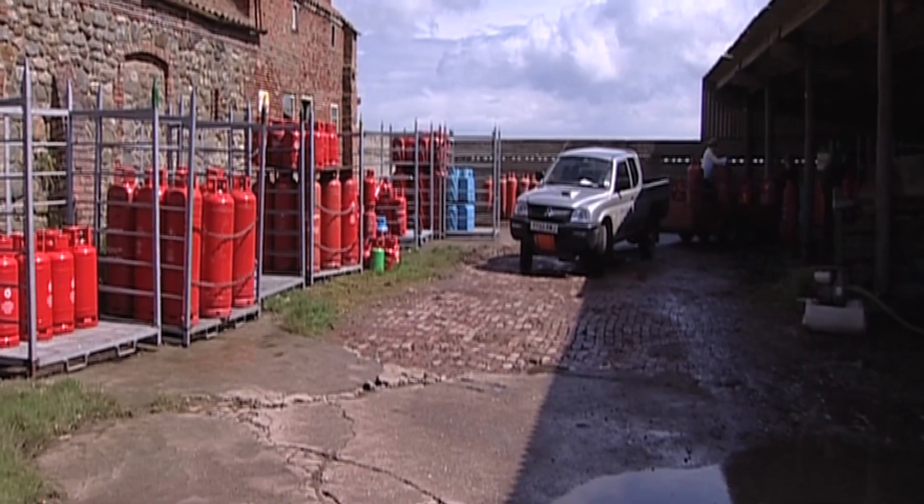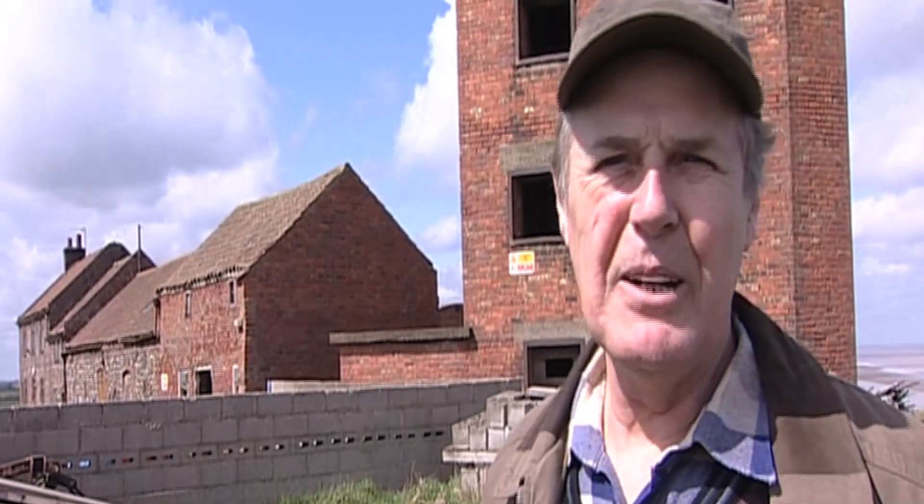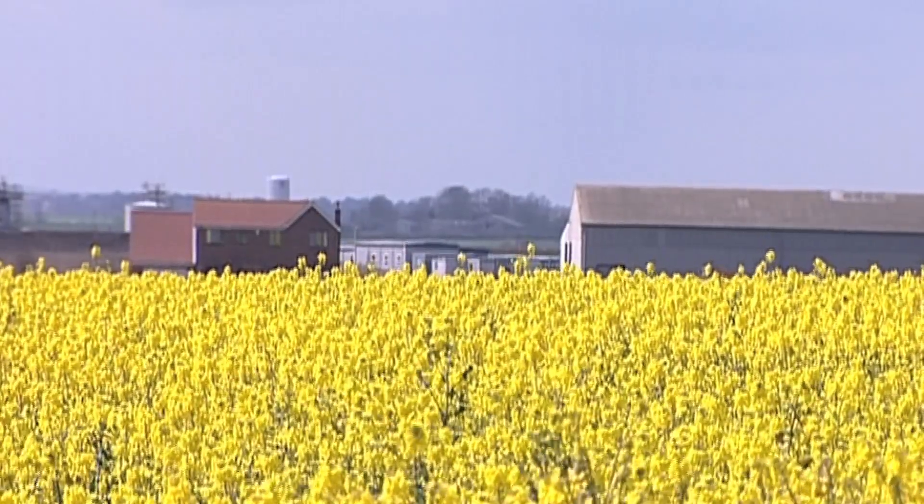We moved about ten years ago. We just simply relocated, built a new house, a new grain store, 300 yards away from the sea.